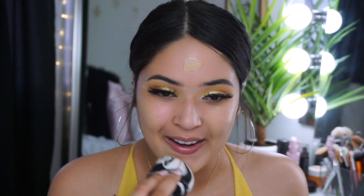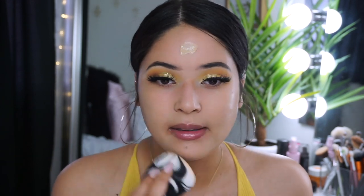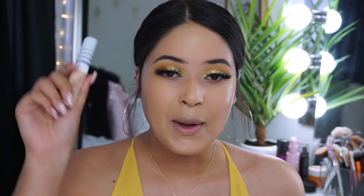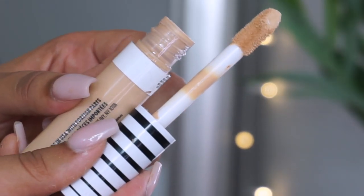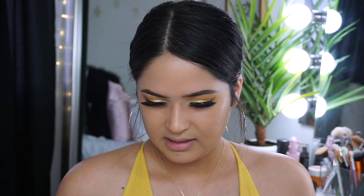Going in with some concealer. I honestly never really try new CoverGirl stuff, I have no idea why. But they have this new concealer — I don't know how many shades. Let me look it up. This is called the new CoverGirl True Blend Undercover Concealer.